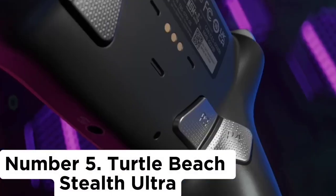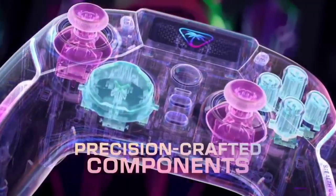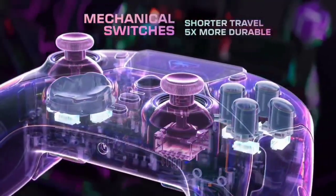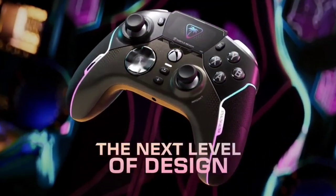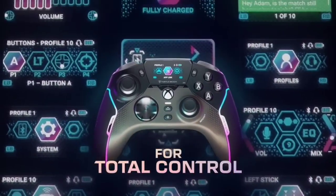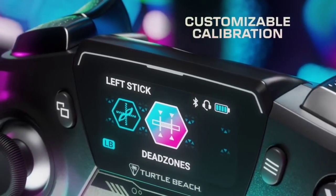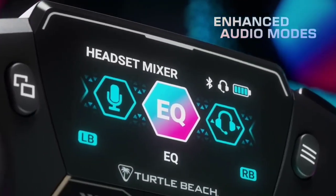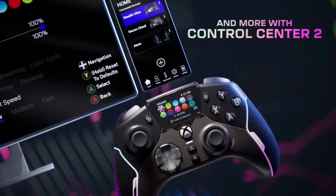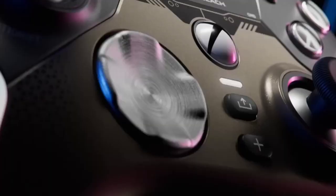Number 5: Turtle Beach Stealth Ultra. It's certainly pricey, but it really doesn't get much more premium than the Turtle Beach Stealth Ultra. An eye-catching gamepad with a futuristic color screen, we were certainly surprised to discover that this feature is far more than a gimmick in our testing. Offering the ability to quickly remap your button inputs without the need for external software, the screen is the kind of innovation that makes you wonder how you ever lived without it. You're also getting bright RGB lighting down the grips, which really helps emphasize the almost sci-fi aesthetic.